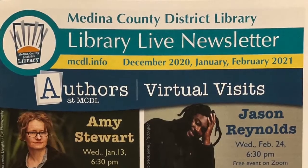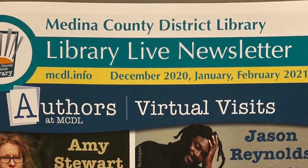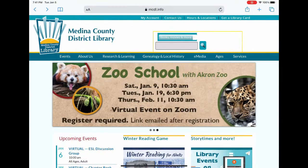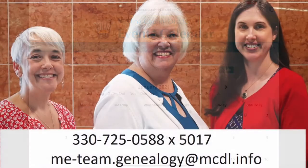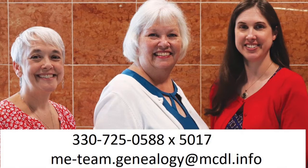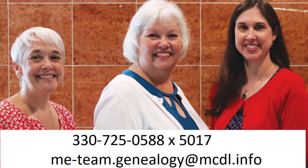You can also develop your research skills by taking advantage of our programs offered throughout the year. Keep an eye on the Library Alive and our website, mcdl.info, for future genealogy events. The team also offers one-on-one research help by email, phone, and video calls. Call us at 330-725-0588 ext. 5017, or email us at me-team.genealogy@mcdl.info so we can determine how best to assist you.